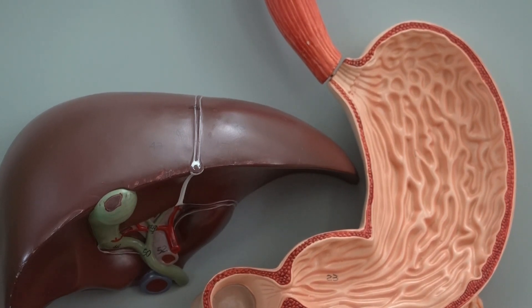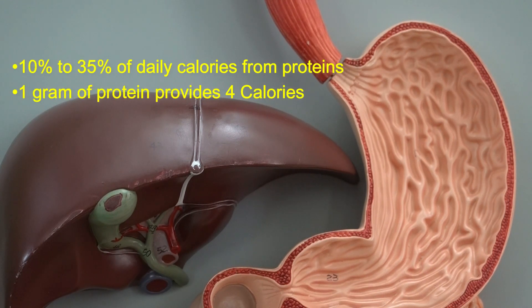It is important to note that we need to have proteins in our diet. We have some amino acids that we refer to as essential amino acids, which means we need to get them through our diet so our cells can use those amino acids to build the proteins that our body cells need. About 10 to 35 percent of the calories we need per day should come from proteins, and breaking down one gram of protein produces about four calories.